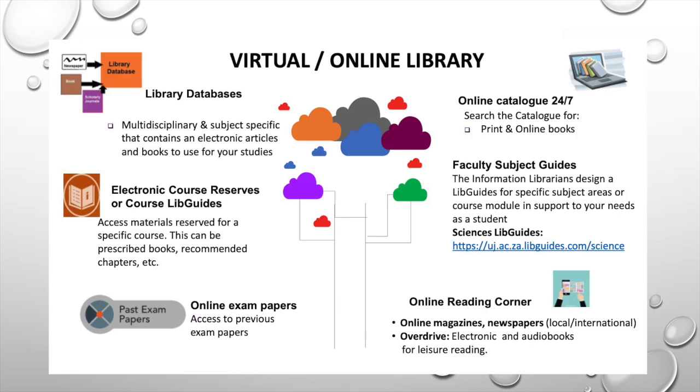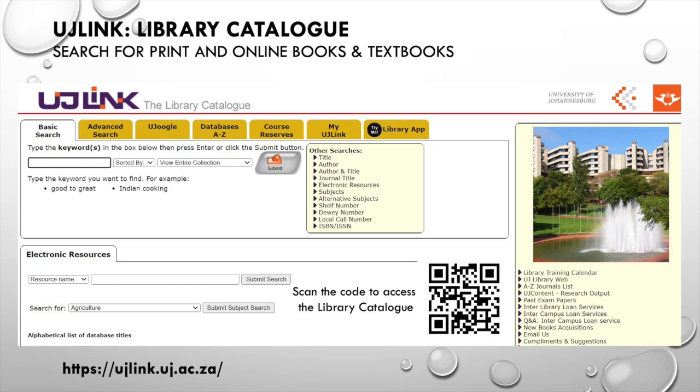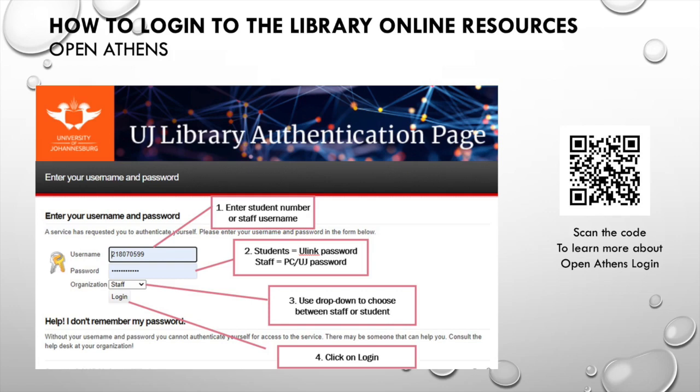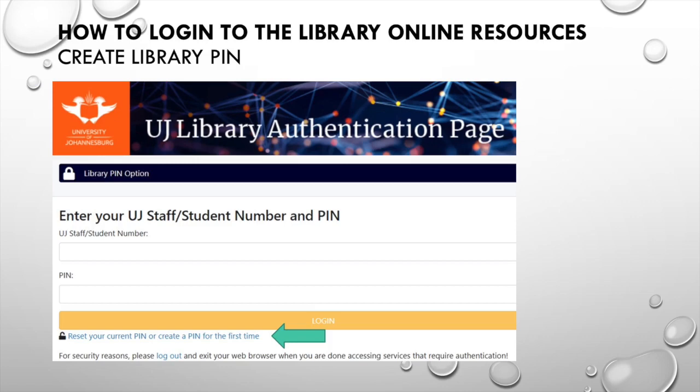A quick view on the top library resources: you need to know the databases and how you can search for information. The library catalog is an essential tool to search for books, both print and online. You can use the course reserve to track your prescribed textbooks. Attend our training sessions to learn more about finding relevant information. The library is subscribed to top academic publisher journal publications. To access all the library online resources, you need to log in — make use of these instructions.